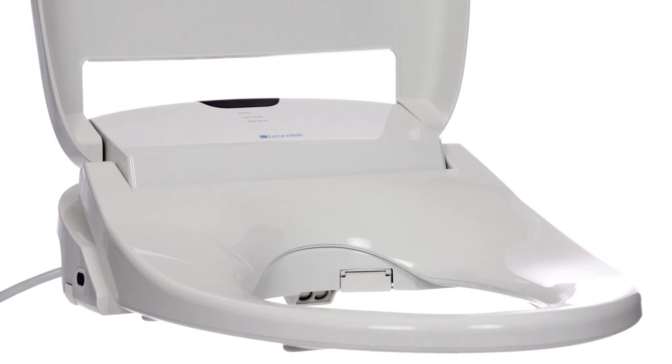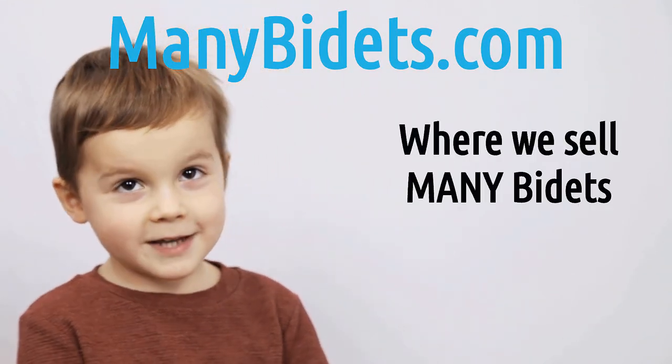Thank you so much for watching our video today. Don't forget to subscribe to this YouTube channel, and if you found this video helpful, consider making your next purchase from ManyBidets.com to support us and help us continue to offer great content. Our website information is in the product description. You can also live chat, email, call, or text us — all of that information can be found in the video description as well as on our site. Don't forget to like this video, and thanks for watching — have a fantastic day. ManyBidets.com.